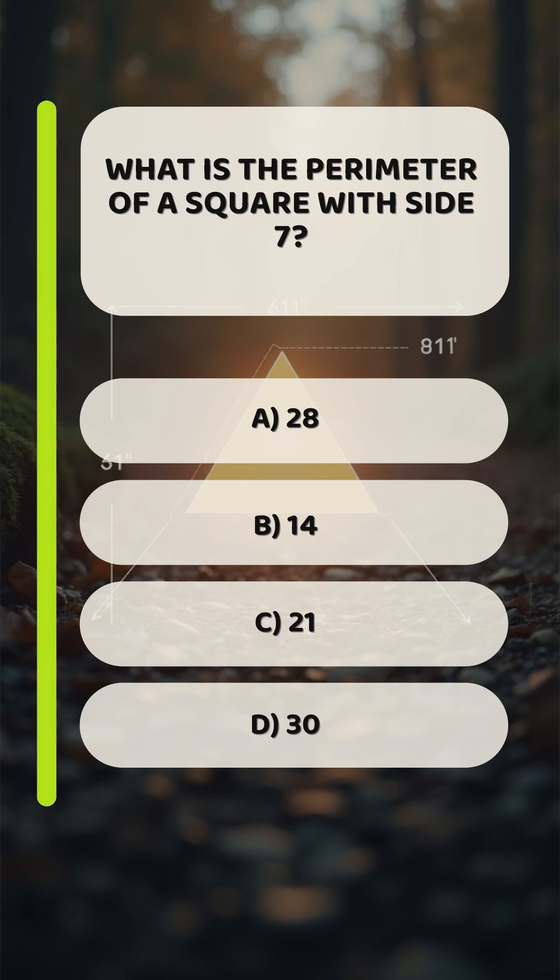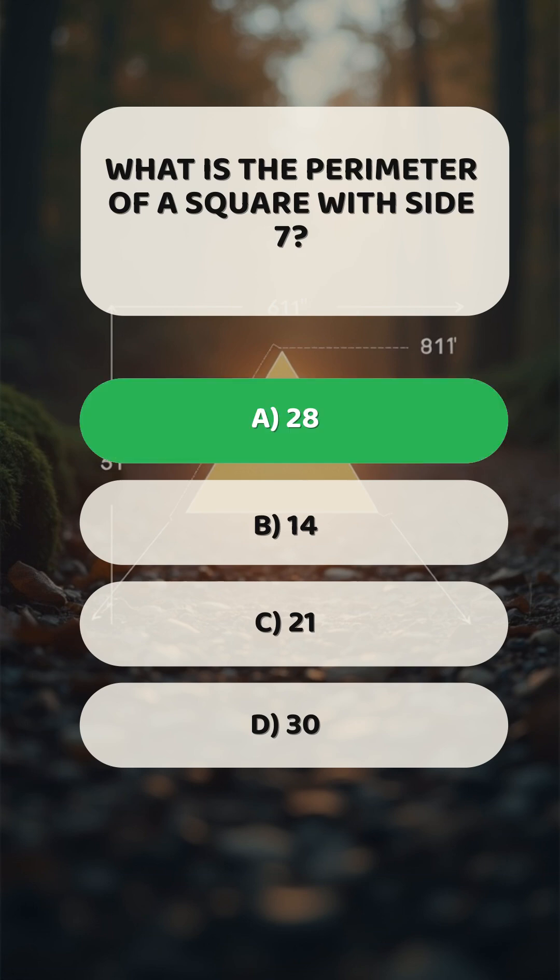What is the perimeter of a square with side 7? A: 28.